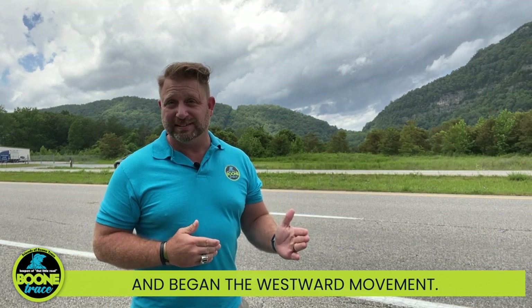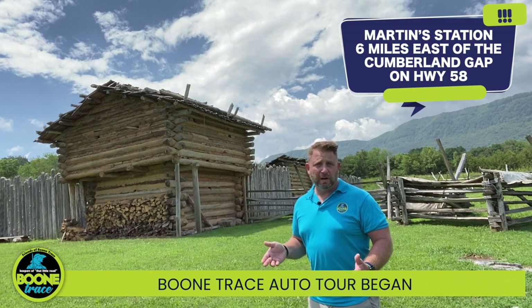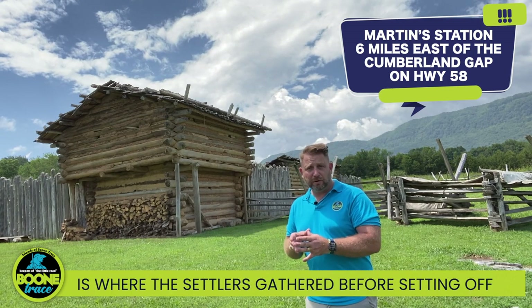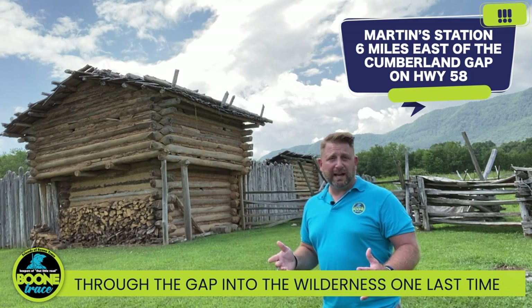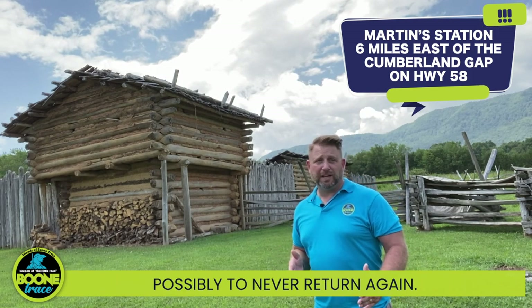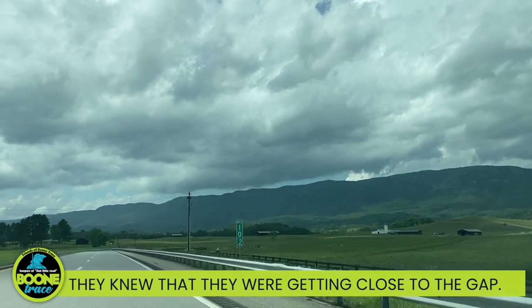After it was opened, hundreds of thousands of settlers poured right through that Gap and began the westward movement. We added this location into the Bell County Boone Trace auto tour because it is where the settlers gathered before setting off through the Gap into the Wilderness — one last time, possibly to never return again. As they approached the White Rocks, they knew they were getting close to the Gap.